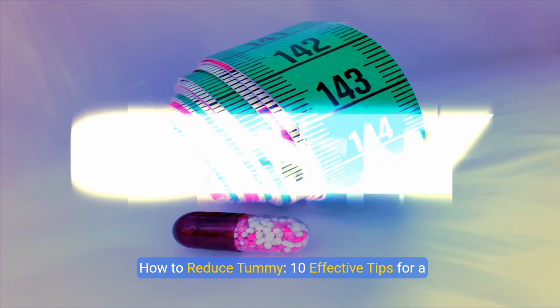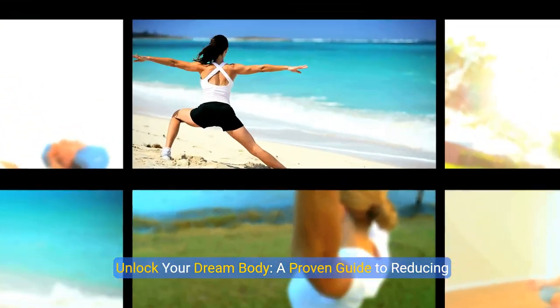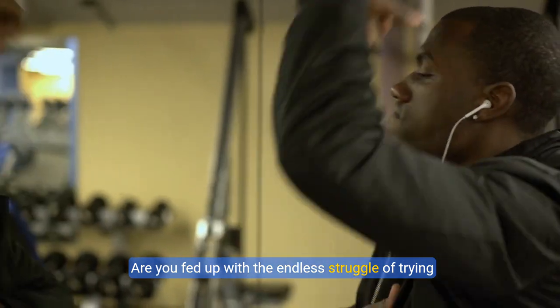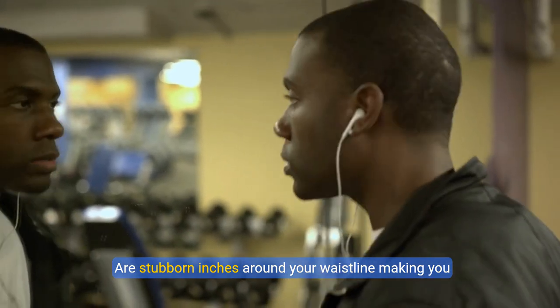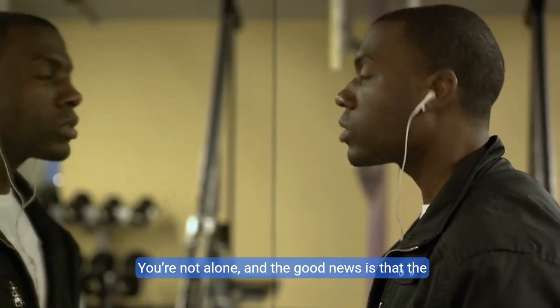How to reduce tummy: 10 effective tips for a slimmer waistline. Unlock your dream body — a proven guide to reducing tummy fat and achieving a slimmer waistline. Are you fed up with the endless struggle of trying to hide your tummy beneath baggy clothing? Are stubborn inches around your waistline making you feel self-conscious and frustrated?